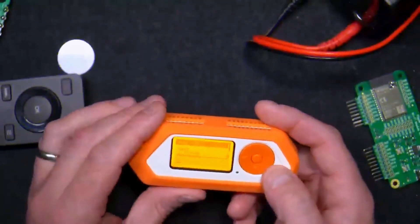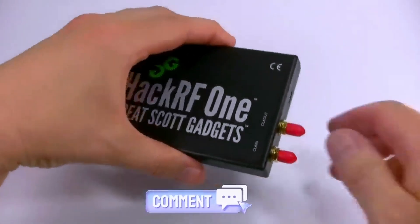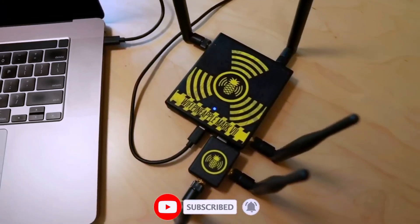Embark on an exciting journey into the world of RFID and NFC hacking. Share your thoughts in the comments section below, and don't forget to subscribe and hit the bell icon for more exciting updates on the latest tech gadgets.